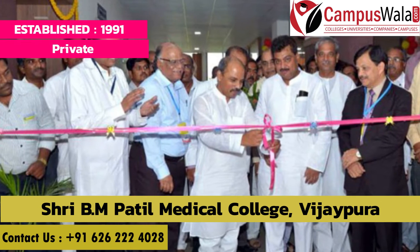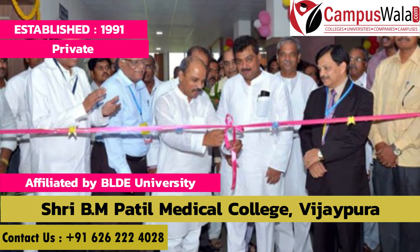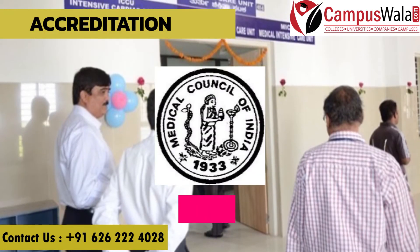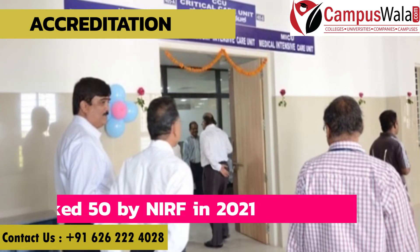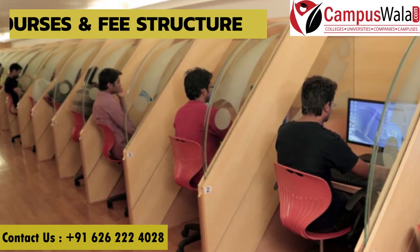The college was established in 1991 and is a private institute affiliated to BLDE University. In terms of accreditation and ranking, it is approved by MCI and ranked 50 by NIRF in 2021.